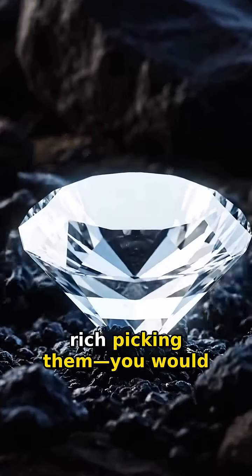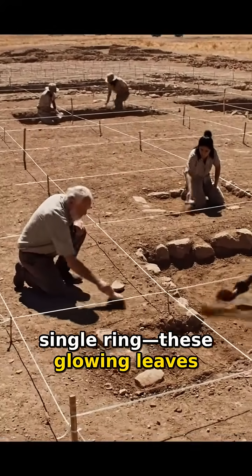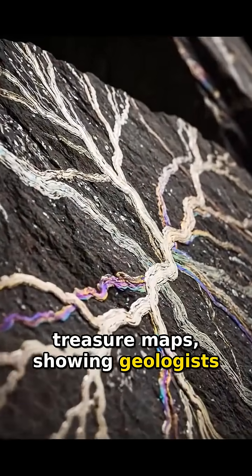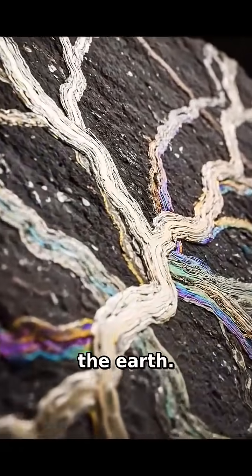While you cannot get rich picking them — you would need 500 trees just to make a single ring — these glowing leaves act as natural x-rays. They serve as living treasure maps, showing geologists exactly where the mother lode is hiding deep beneath the earth.